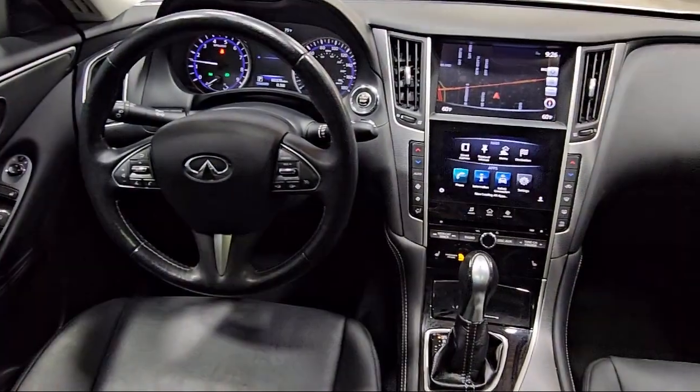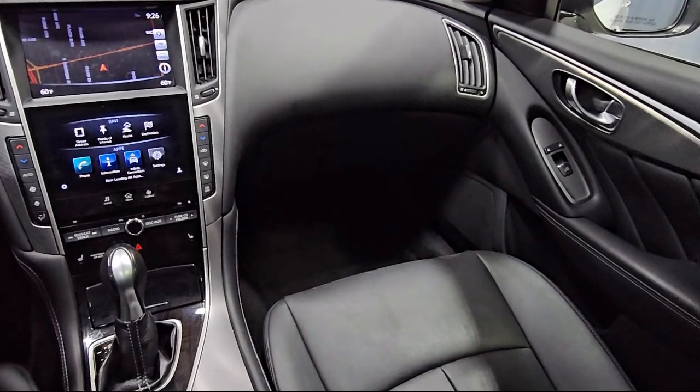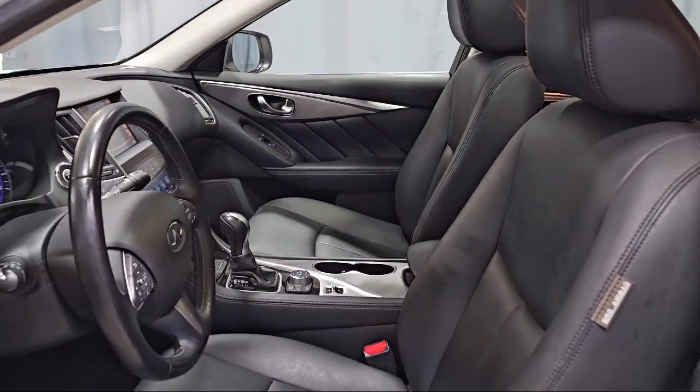Premium leatherette seating surfaces, electronic stability control, Sirius XM satellite radio with steering wheel control, and has less than 85,000 miles on the odometer.